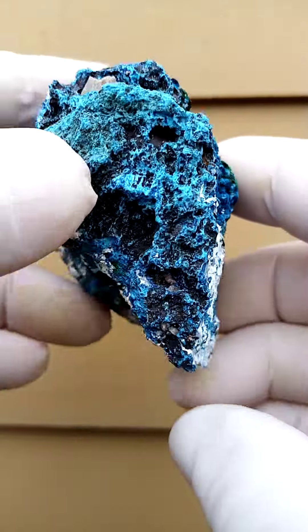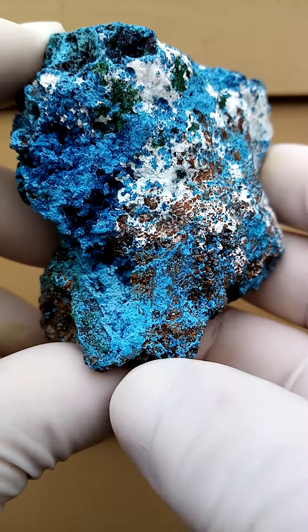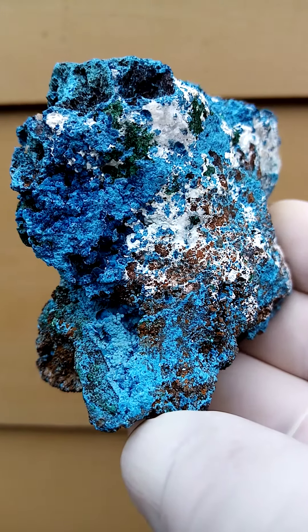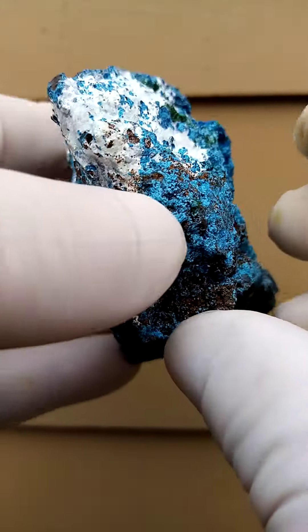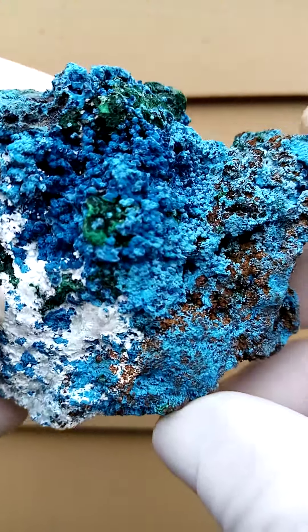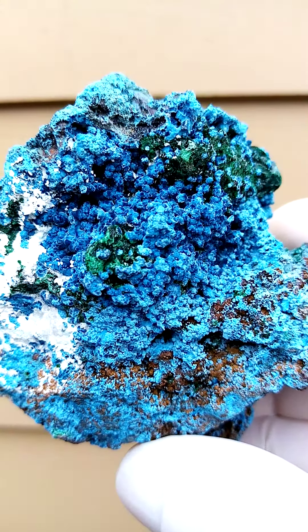Of course, visually appealing, yet under magnification I can promise you this is a different world you see here. Let's focus a bit on the section where the malachite is. I'm going to see how close we can get in there to actually show you the tiny botryoids of the shattuckite.